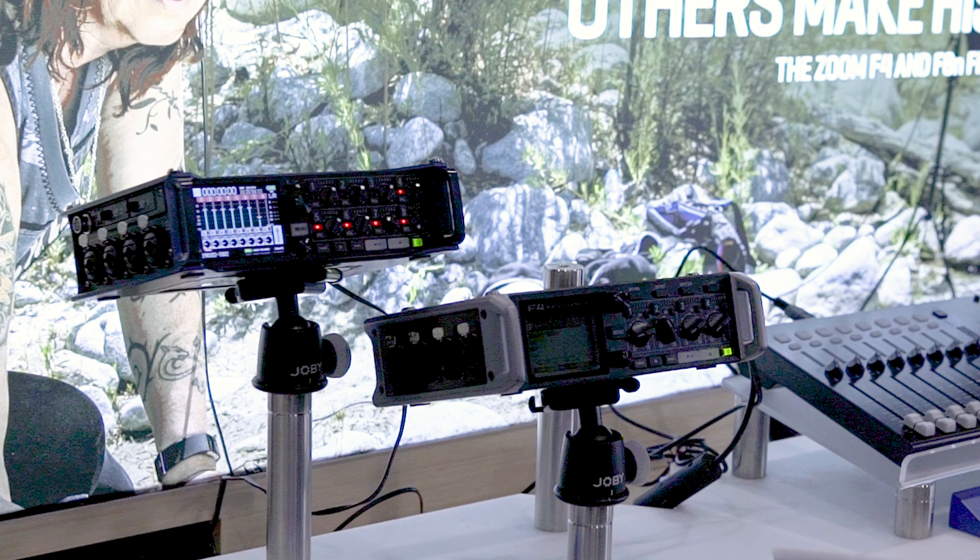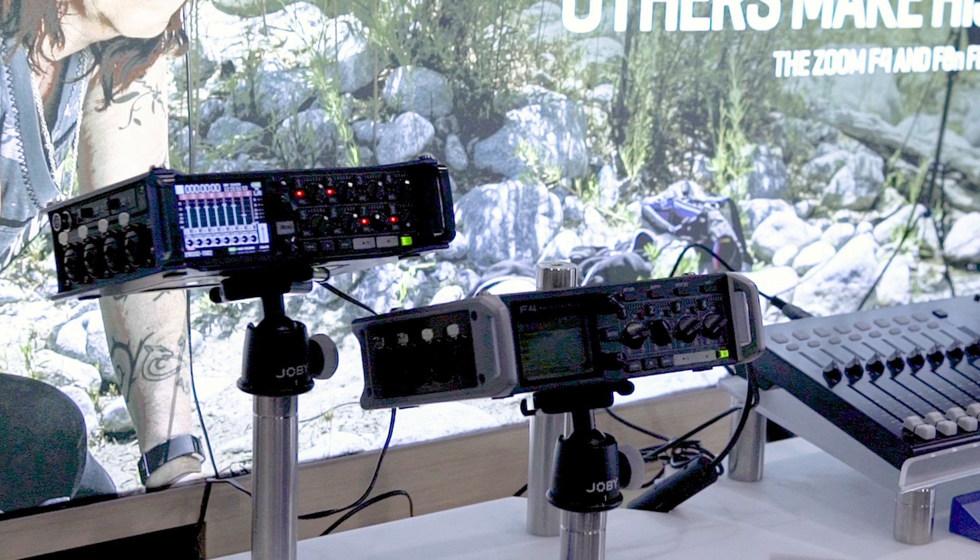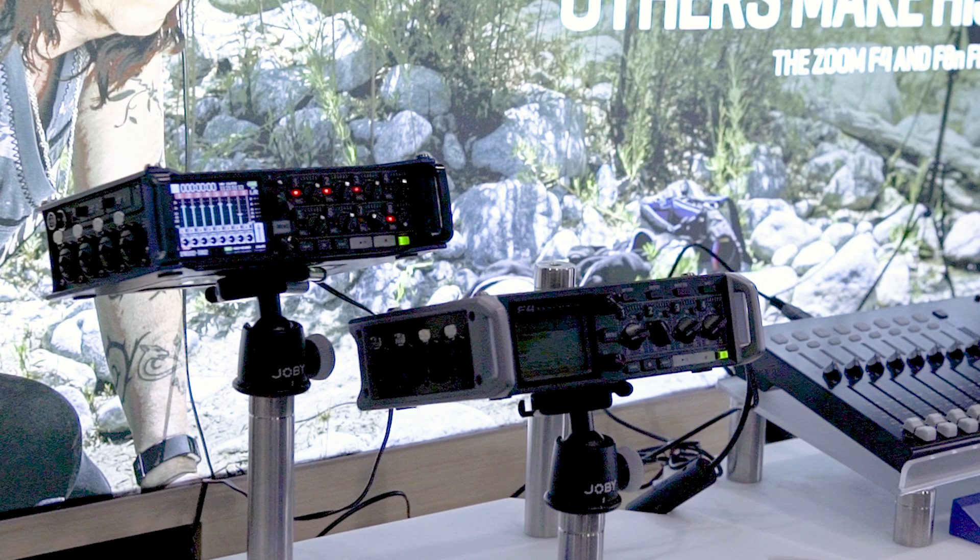Tell me a little bit about what you guys are bringing to the table here in 2019. So we've been working on our F-Series for a couple years now. We started with the F8, and we were really happy with the response to such a small package with such a feature set. We made the little brother, the F4.